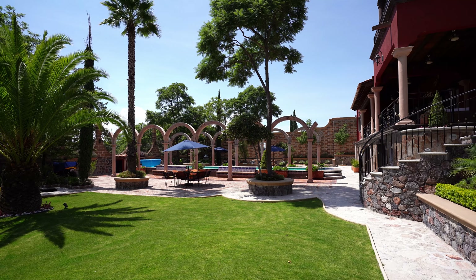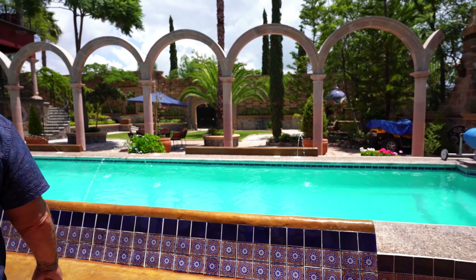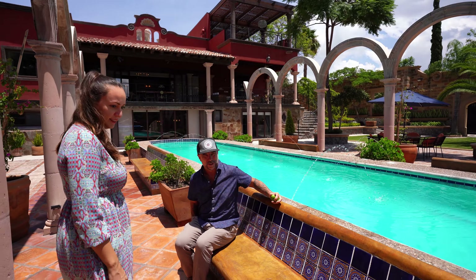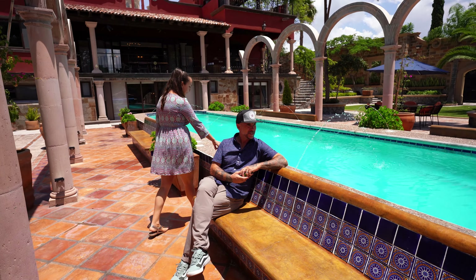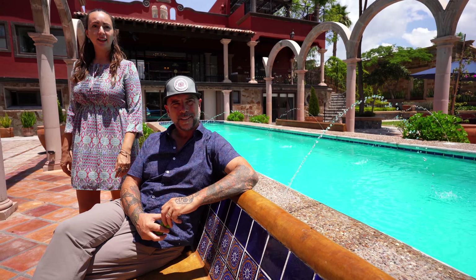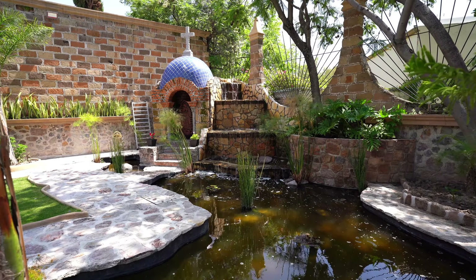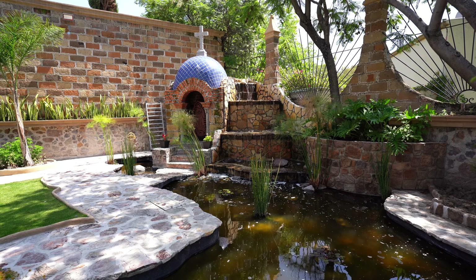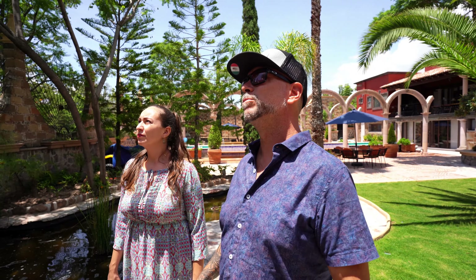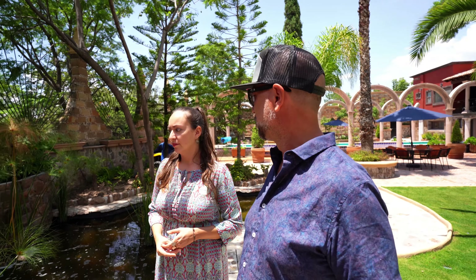Around the pool you have benches decorated with tile. I looked at this bench and said it looks so cool — hand-painted tiles. It's a little hot to sit on in the sun though! Over here there's another water feature — a nice little pond. And there's a Virgin of Guadalupe — a beautiful piece of art and also a religious symbol. It lights up at night.